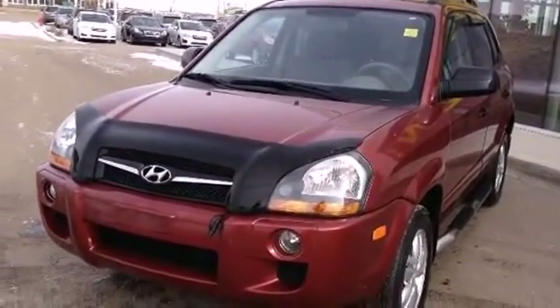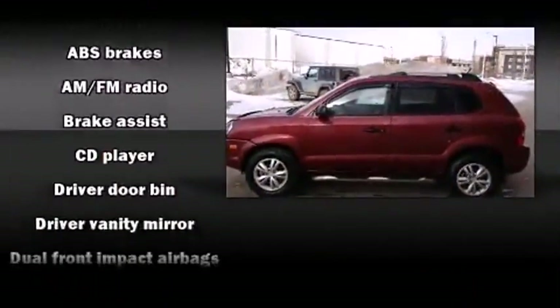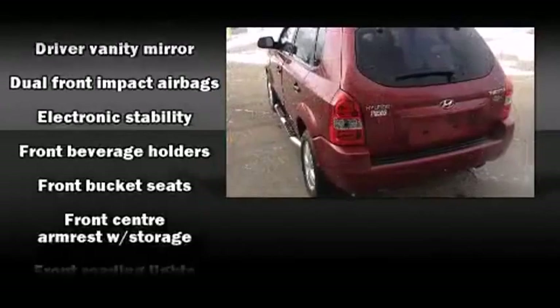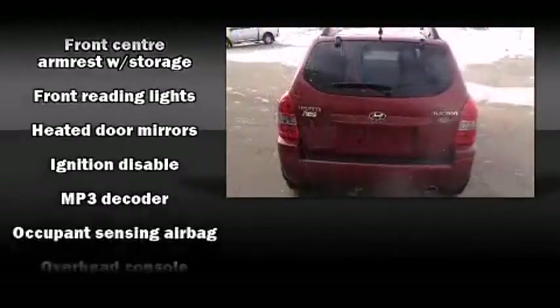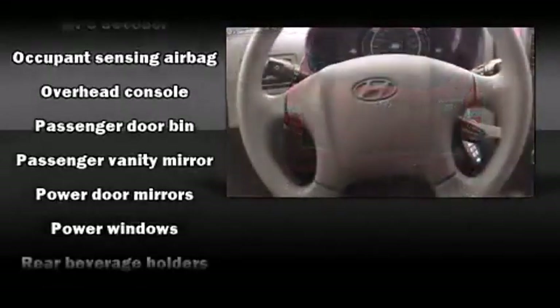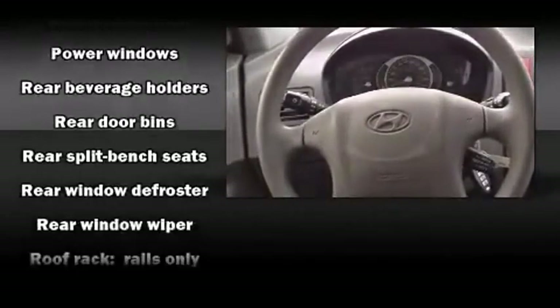Heated door mirrors, a roof rack, rear wipers, and power windows are also included. Audio features include a CD player with MP3 capability and four well-positioned speakers. Hyundai also prioritized safety and security by including dual front impact airbags, traction control, and ignition disabling.